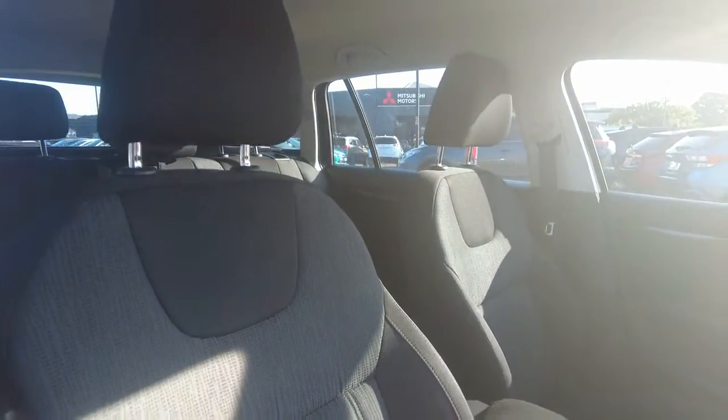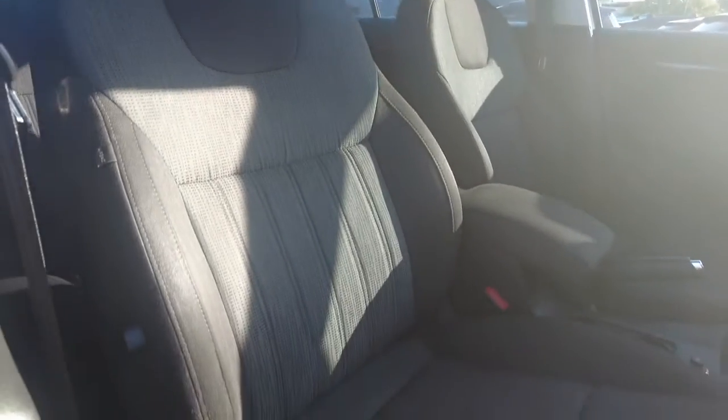Towards the interior of the vehicle, very simple and sleek door cards, and a very well maintained cloth interior for both the front and the rear of the vehicle.